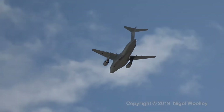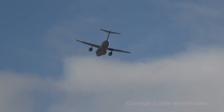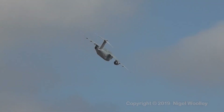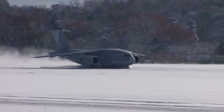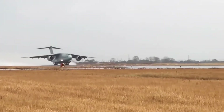The Kawasaki C-2 first flew in 2010 and was inducted in 2016. The C-2 is a long-range, twin-engine military transport aircraft, designed to take off and land on unprepared airstrips or short runways such as grass, snow, and mud.